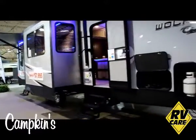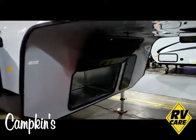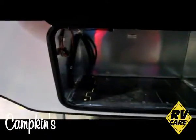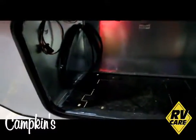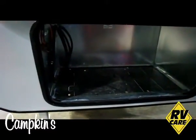We're going to start here in the front and I'm going to show you some of the features. The Wolfpack is generator prepped — all your fuel lines are run, all your electricals are run. You can always add your generator later, or you can order one with the generator pre-installed.